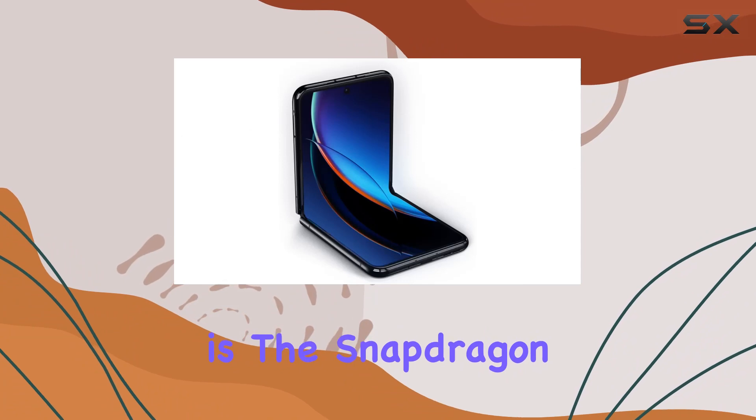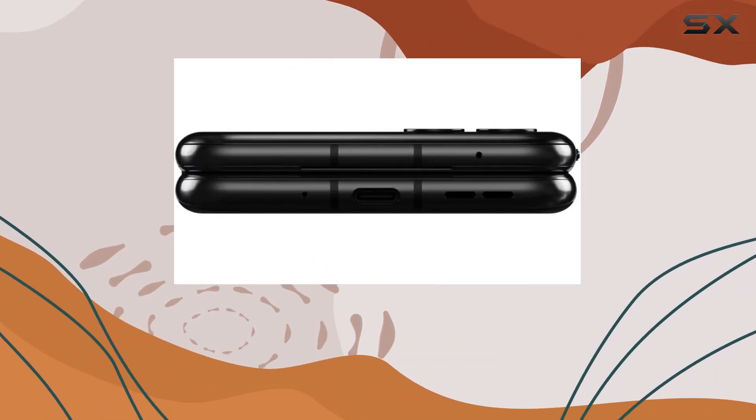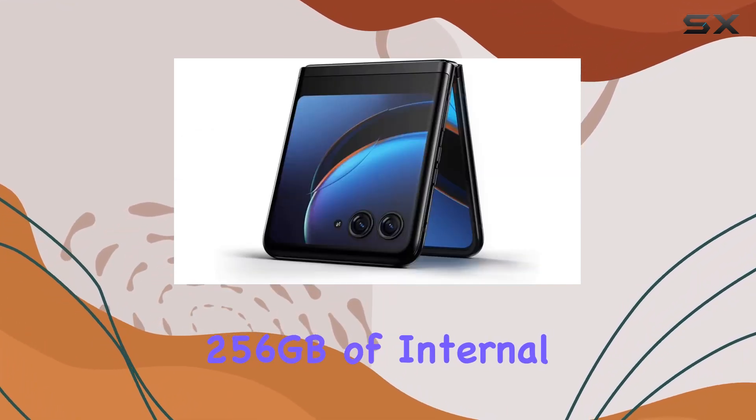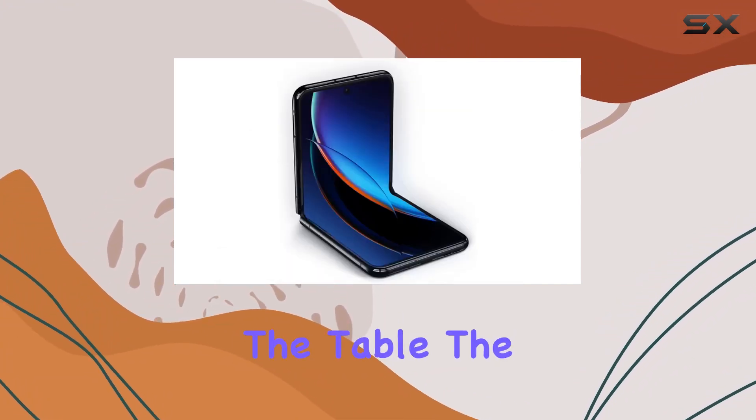Powering this device is the Snapdragon 8 Plus Gen 1, ensuring smooth performance and efficient multitasking with 8GB of RAM and a generous 256GB of internal storage. Android 13.0 brings a seamless and user-friendly experience to the table.